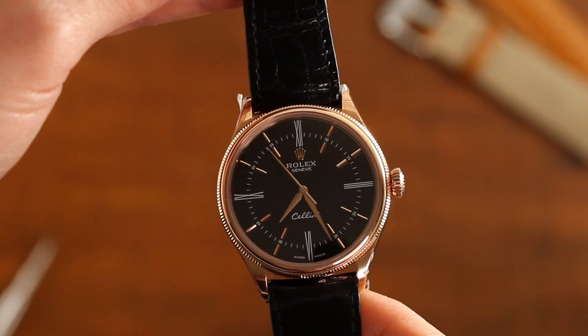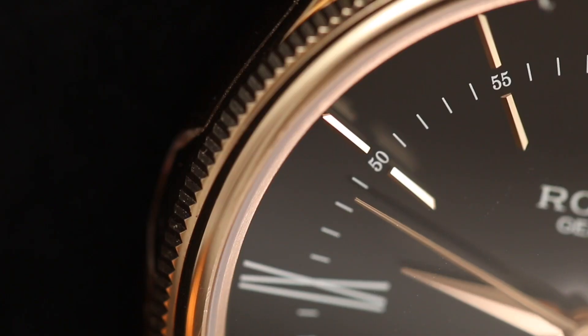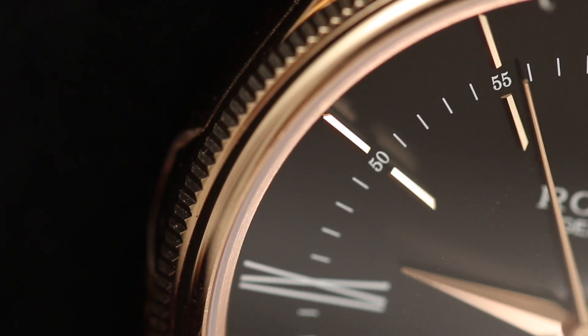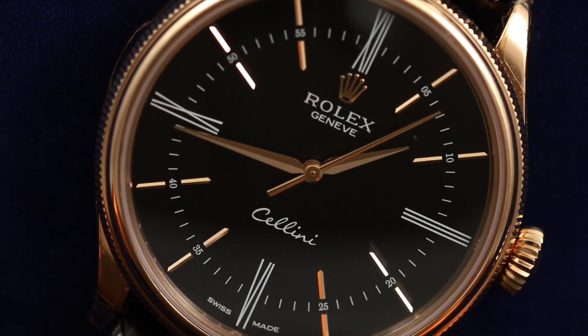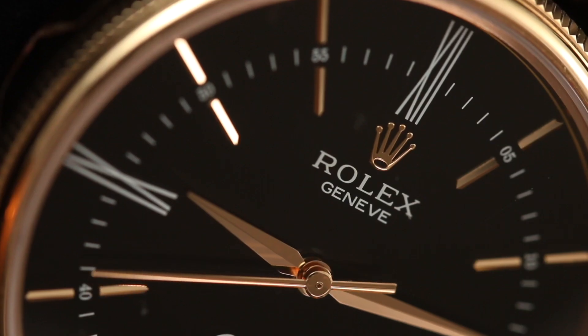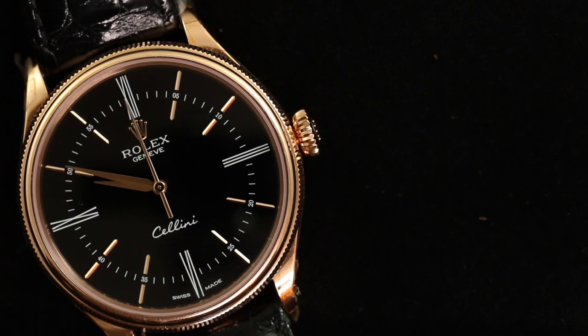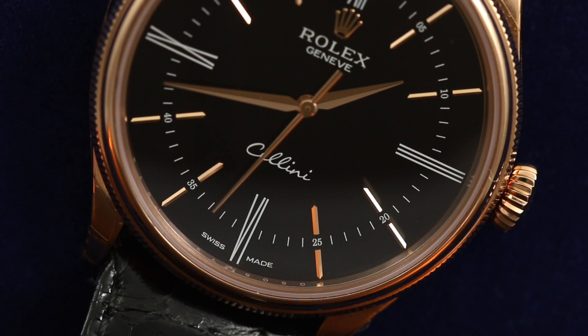Are these watches worth it? I will say this: if you are buying pre-owned, there are negatives — these watches don't demand as much on the secondary market. But if you can capitalize on that, you can find them for significantly cheaper than retail, something you can't say about many Rolex watches. If you can get in around $10,000–$15,000 on the lower end and you're looking for a very elegant dress watch without necessarily needing the Rolex status element, I think these are very interesting watches to consider. I really hope the Rolex Cellini line starts getting more attention and that Rolex doesn't push these watches to the wayside again, because it brings something unique to the table.